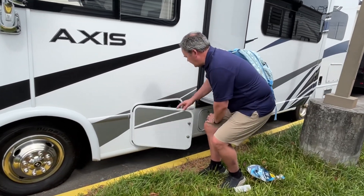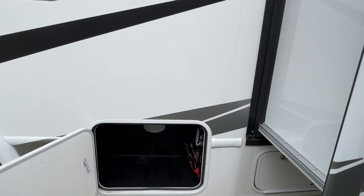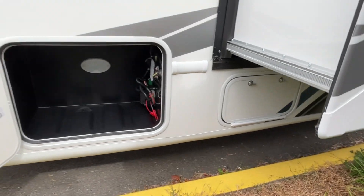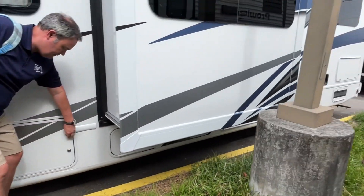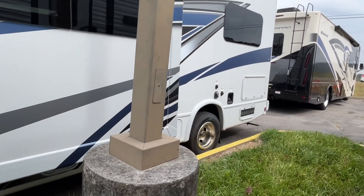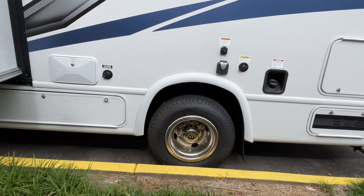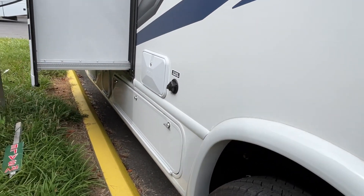We can't get to all of the storage on this side because of the way it's parked, but you do have a little bit of storage there, and you can see compartments under the slide. We're right against a light pole so we won't be able to show you all of that, but this is a sharp, very cute little unit.